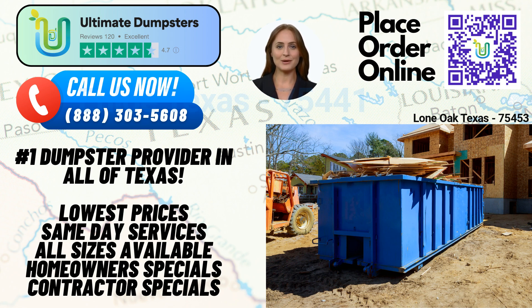Our flexible and affordable pricing ensures that you get the best value for your money. We provide free quotes and estimates for every job and customer, allowing you to plan your budget effectively. Plus, if you place your order in the morning, we guarantee same-day delivery, ensuring that you can get started on your project without delay.